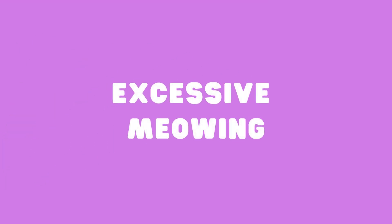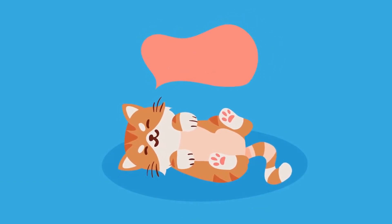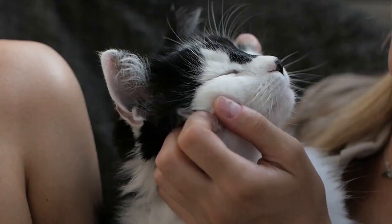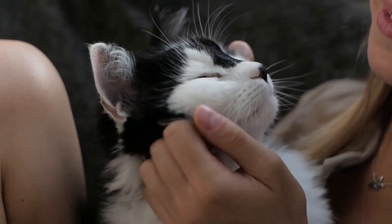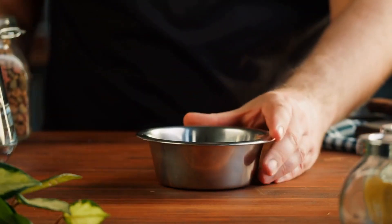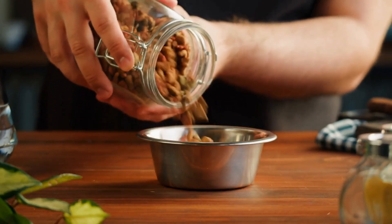Excessive meowing. Cats can meow excessively for a variety of reasons, such as hunger, boredom, or attention seeking. To solve this problem, try to identify the cause of the meowing and address it. If your cat is overweight, it may be necessary to adjust their diet and feeding schedule.